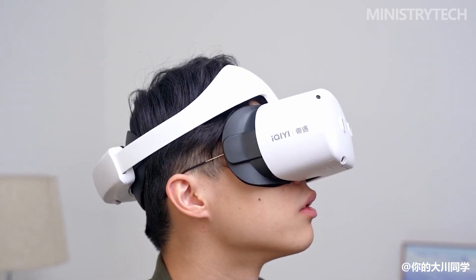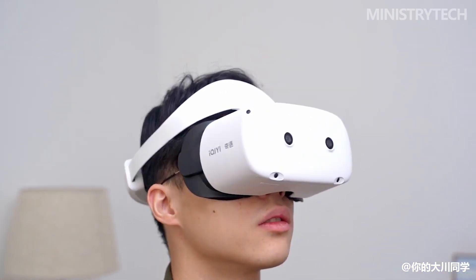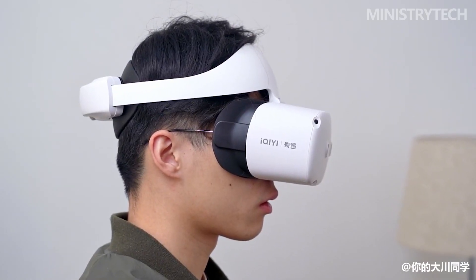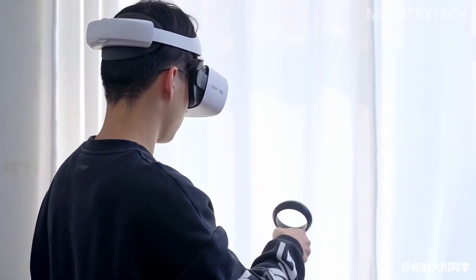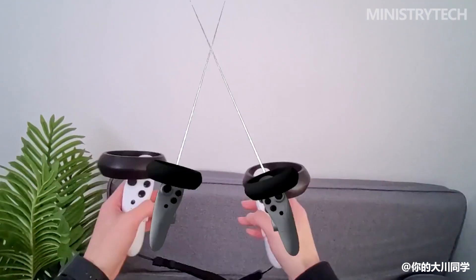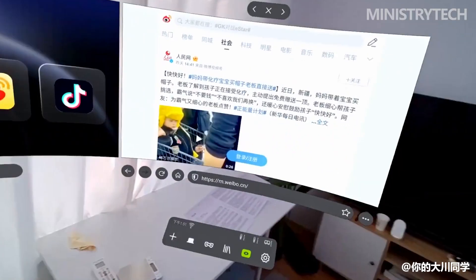Not so long ago, I got my hands on the Akiyi Dream Pro VR All-in-One Headset by chance. Heartbroken by the bad experience of VR in the early years, I almost lost my enthusiasm for VR. But the excellent experience, rich resources, and functions of the Akiyi Dream Pro VR All-in-One Headset successfully restored my view of VR.